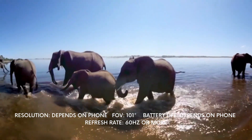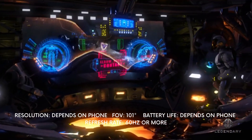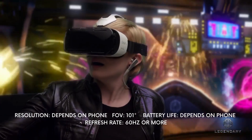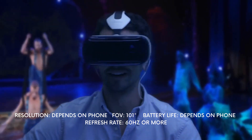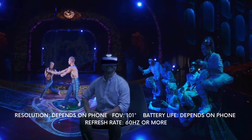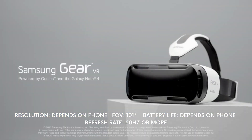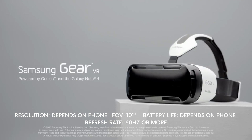Most of the features of this headset depend solely on the phone it is being used with, causing the resolution and aspect ratio to change from phone to phone. The field of view also stands at 101 degrees, which is relatively a lot lower than newer headsets. Furthermore, only a select few Samsung phones are compatible with the device.